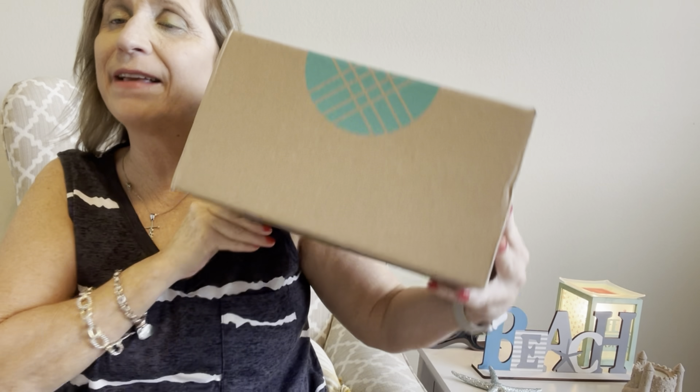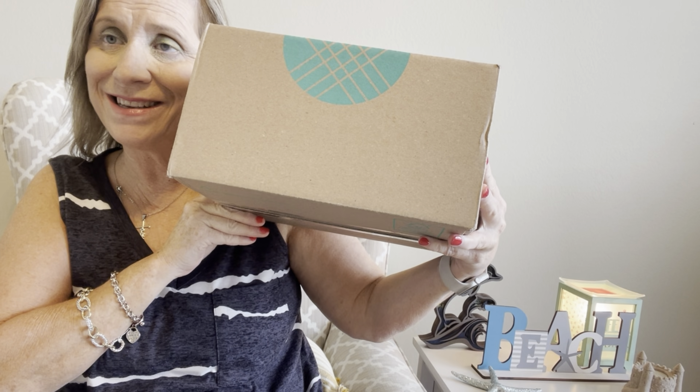Hey guys, welcome to another video. My name is Lorrie, welcome to my channel and my life today. And today guys, it is a Stitch Fix day — stay tuned!